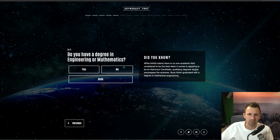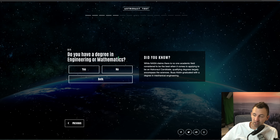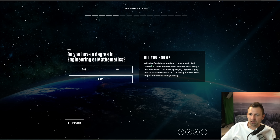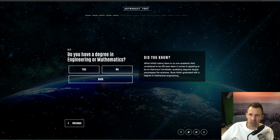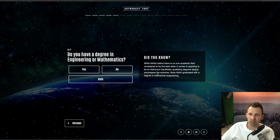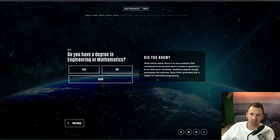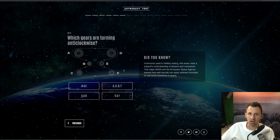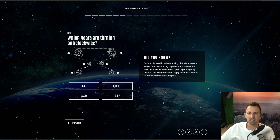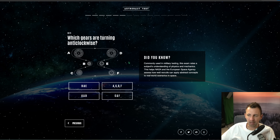Do you have a degree in engineering or mathematics? Whilst NASA claims there is no one academic field considered best when applying to be an astronaut candidate, qualifying degrees largely encompass the sciences. Buzz Aldrin graduated with a degree in mechanical engineering. I do not have a degree in either of those, so that is disappointing — NASA have kicked me out the door already. Bad times.